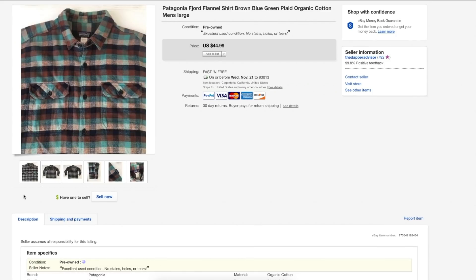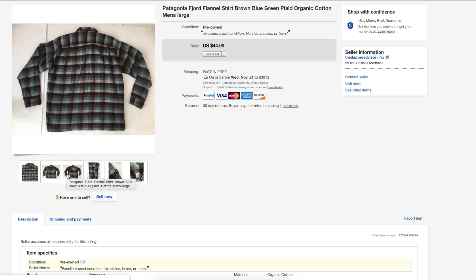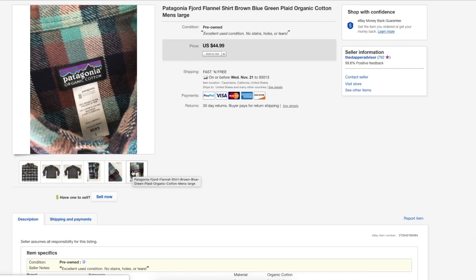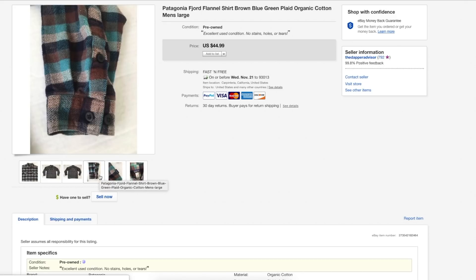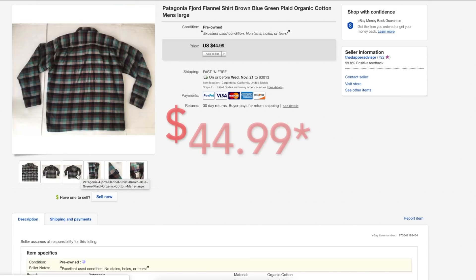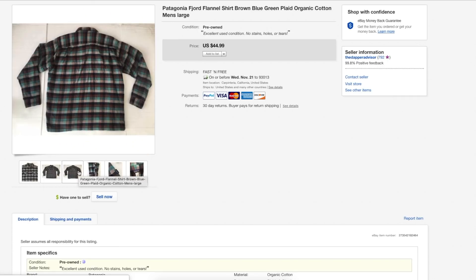This is a Patagonia flannel shirt that sold within two days. I was surprised it sold for so much because I sell a lot of Patagonia shirts, but the flannel demands a lot more money. I could have priced it higher — maybe $55 to $60 — but I was still happy getting $55. I ended up shipping it first class since it was exactly 16 ounces, and I made off pretty good after shipping and fees.